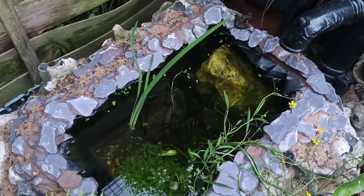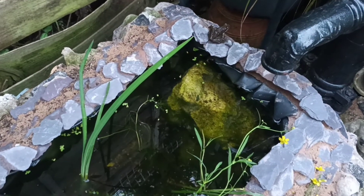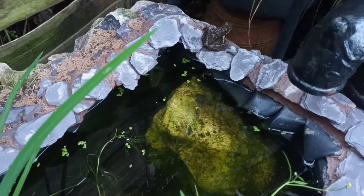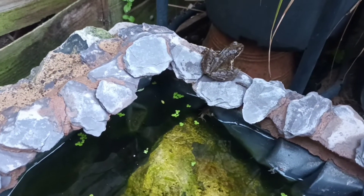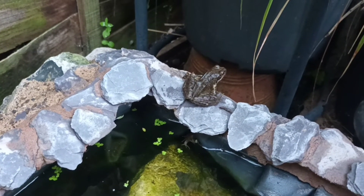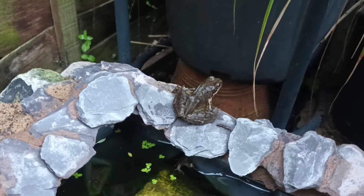I don't want to speak too loudly because I don't want to scare him, but here is one of our adult frogs sitting on the side of the pond. He was sitting on one of the oxygenating plants just now, then had a little swim, sat on the rock and now he's jumped out and sitting on the side. Isn't he lovely?